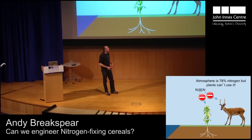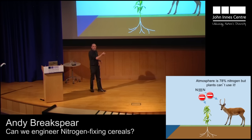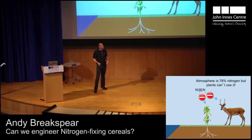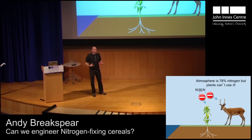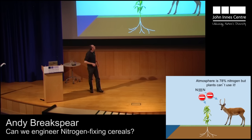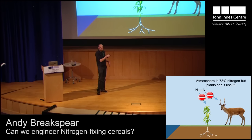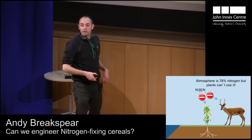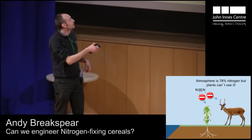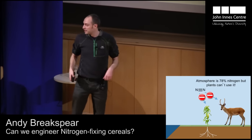What we can do is eat something like this deer, take its proteins and recycle them, and use the nitrogen in those proteins to make our own proteins. Or we could eat this maize plant. And what this deer can do is eat this maize plant and use the nitrogen contained within the maize proteins. But of course, it's a little bit more difficult for this maize to take a nibble out of this deer.